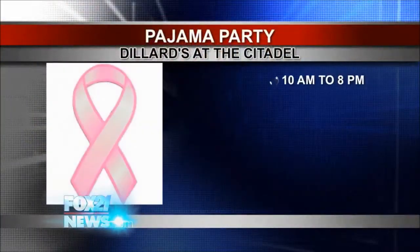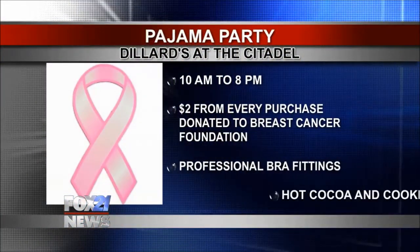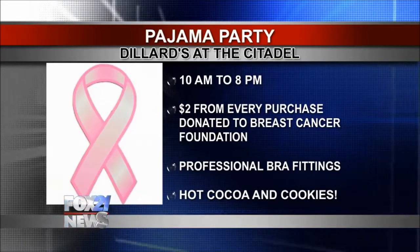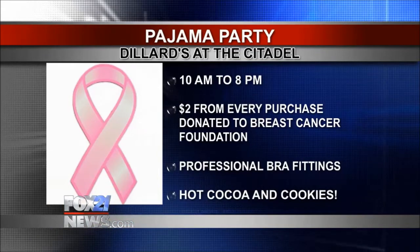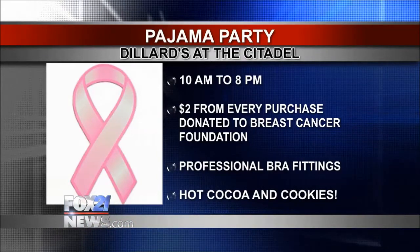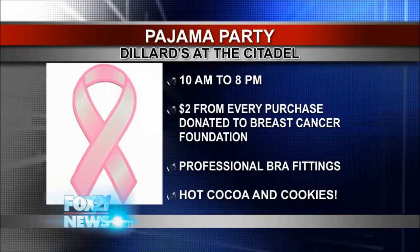This all ties into an event happening tomorrow. We are having Pajama Day for the National Breast Cancer Foundation. All of us in the lingerie department will be wearing pajamas — we're going to serve hot cocoa, cookies, and cider. We've got comfy and cozy, fun and flirty loungewear. Every piece of pajamas or gown sold, and every bra or shapewear, Dillard's will donate $2 to the National Breast Cancer Foundation. Plus you're going to leave with a great fitting bra.